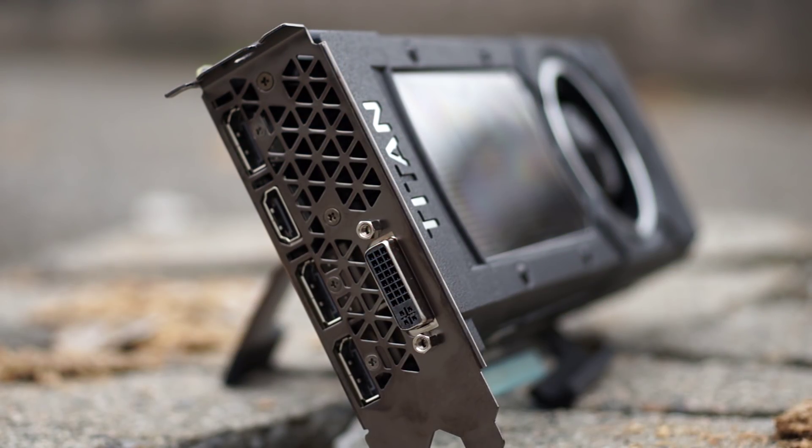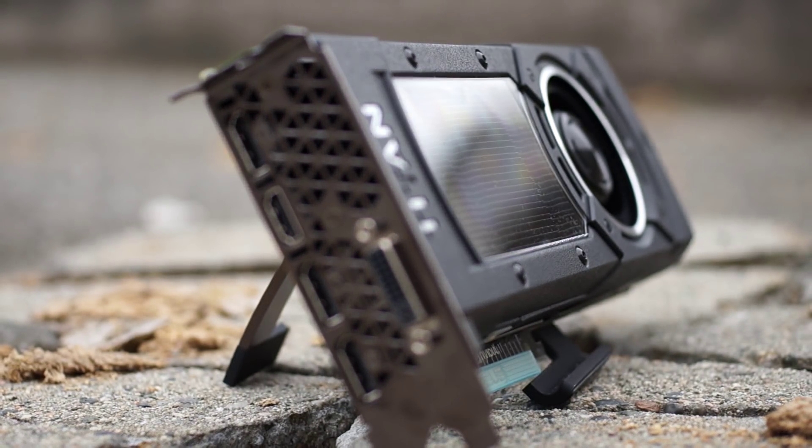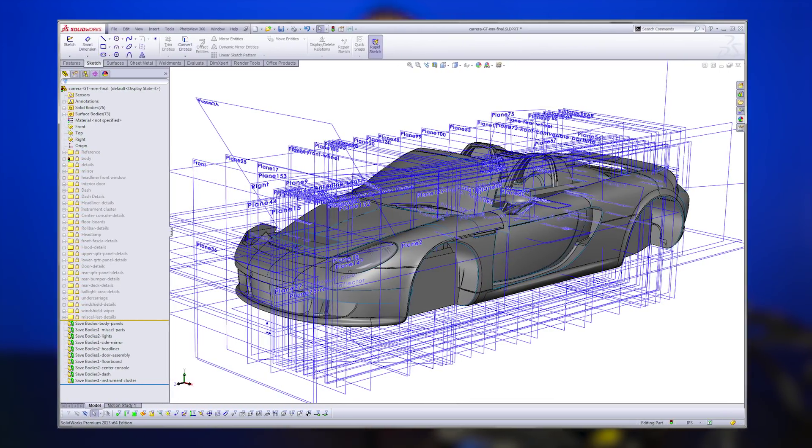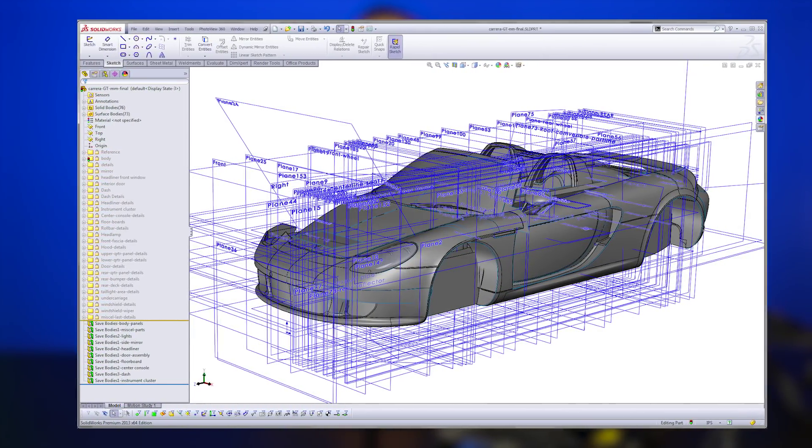Yes, the new Titan X is the fastest single GPU video card in the world. However, one major difference between the new Titan X and the previous Titans is the double precision floating point performance. The original Titan was known for having the best high-resolution gaming card, but with enough dedicated hardware that it was also suitable as an entry-level workstation card. Since many scientific applications and 3D rendering programs require fast floating point computation, the Titan became the only single card in the world that could do both.